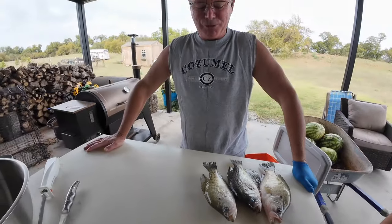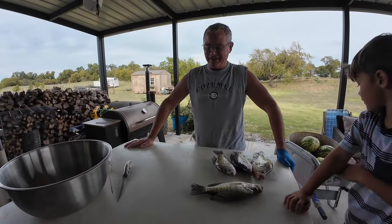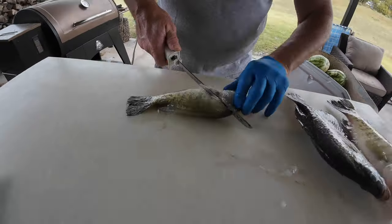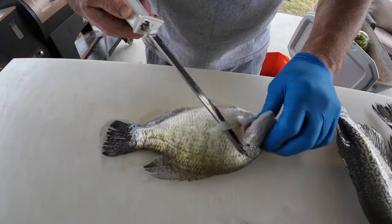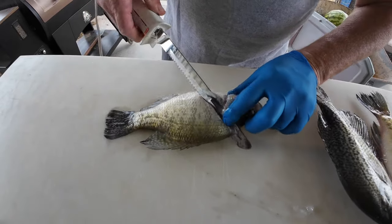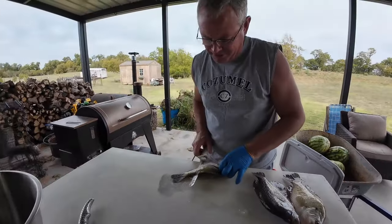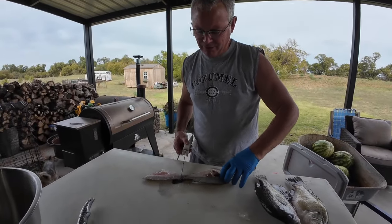So guys, we've got about 20 crappie here to clean today, and we're going to show you all that, and then later on this afternoon we're going to try to have us a little fish fry. We're filleting these crappies — my family prefers them without bones, so that's how we're going to clean them today.